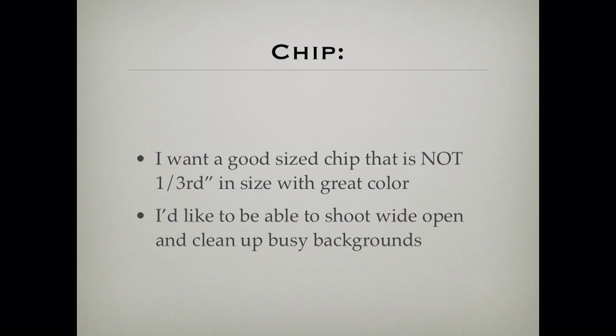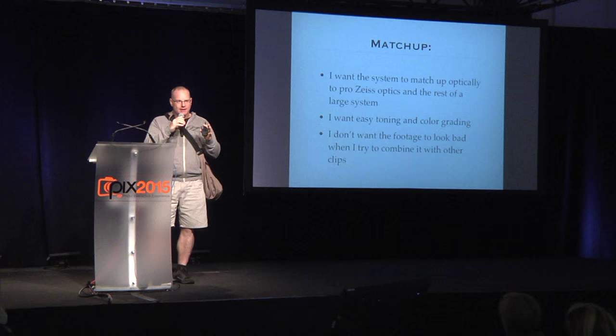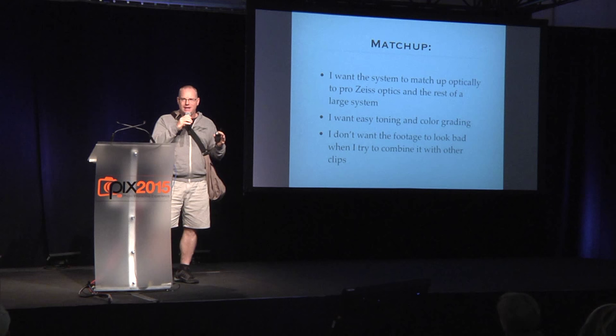I want the chip on this dream camera to not be a tiny chip the size of my pinky fingernail. I want a really good chip that lets me throw things out of focus in the background. I want this camera system to match up really well with other high-end professional camera lenses and systems so there's not a big hiccup when pulling footage into something from a more cinematic field. I want easy toning in still photography and easy color grading after the fact.